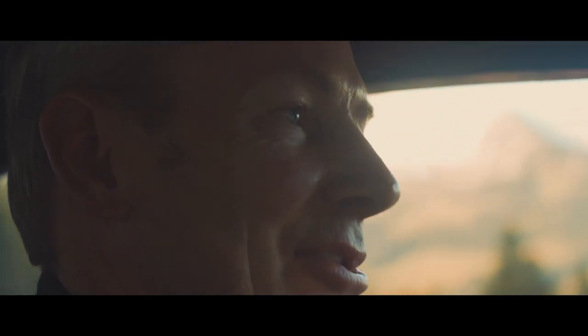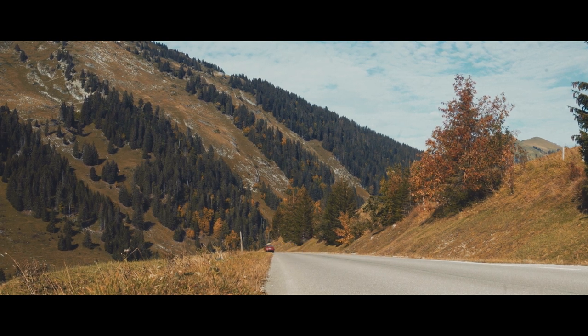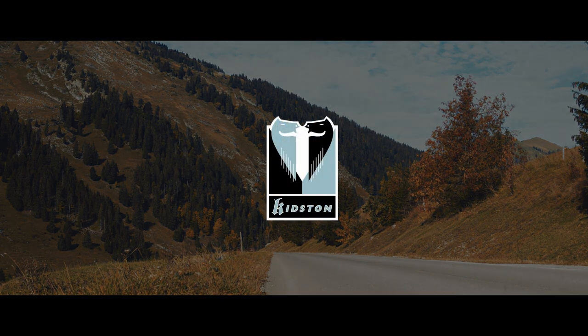Ercole Spada — mission most definitely accomplished.